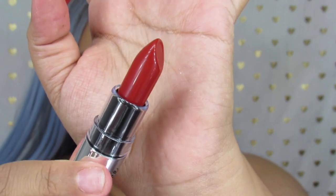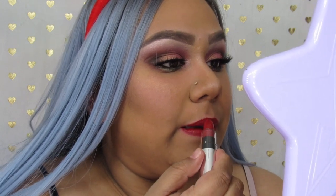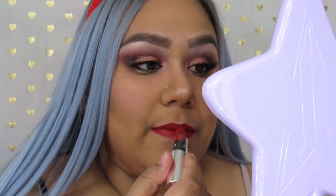So the next shade I'm going to be swatching for you guys is Vixen, and it's one of the lipsticks. This is what it looks like inside — it's just a traditional lipstick. So this color is actually really pretty. It's a true red. It's really pretty, it feels nice on the lips. It doesn't feel heavy, it feels nice and creamy. Isn't this color gorgeous?